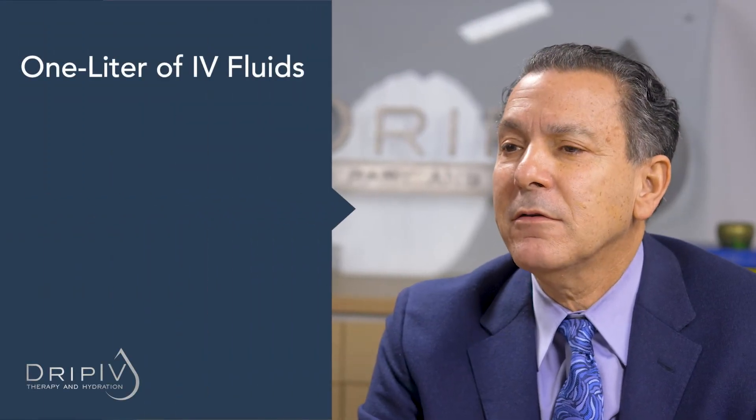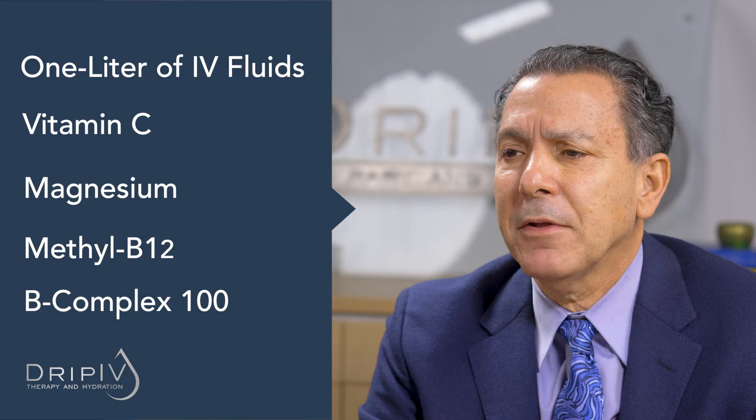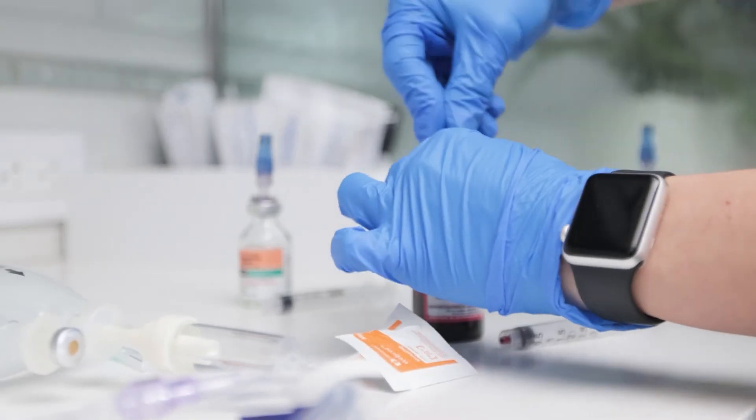The Myers cocktail includes one liter of IV fluids, vitamin C, magnesium, methyl B12, and finally B-complex 100. You can receive this drip one to four times a month as desired to boost your general wellness.